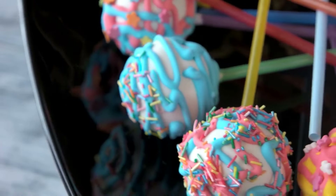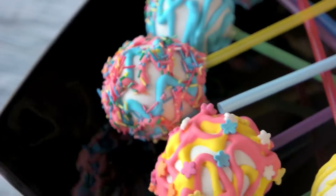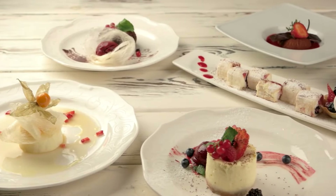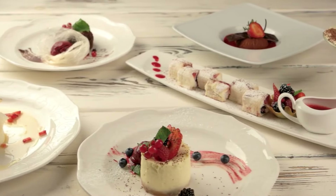Desserts are a sweet ending to any meal, and sometimes they are the highlight of the entire meal. Whether you are a beginner or an expert cook, having a collection of dessert recipes that are quick and easy to make is essential.